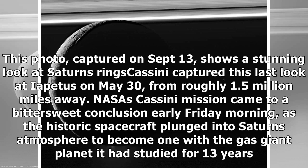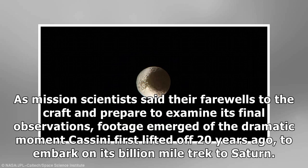NASA's Cassini mission came to a bittersweet conclusion early Friday morning, as the historic spacecraft plunged into Saturn's atmosphere to become one with the gas giant planet it had studied for 13 years. As mission scientists said their farewells to the craft and prepared to examine its final observations, footage emerged of the dramatic moment Cassini first lifted off 20 years ago, to embark on its billion-mile trek to Saturn.